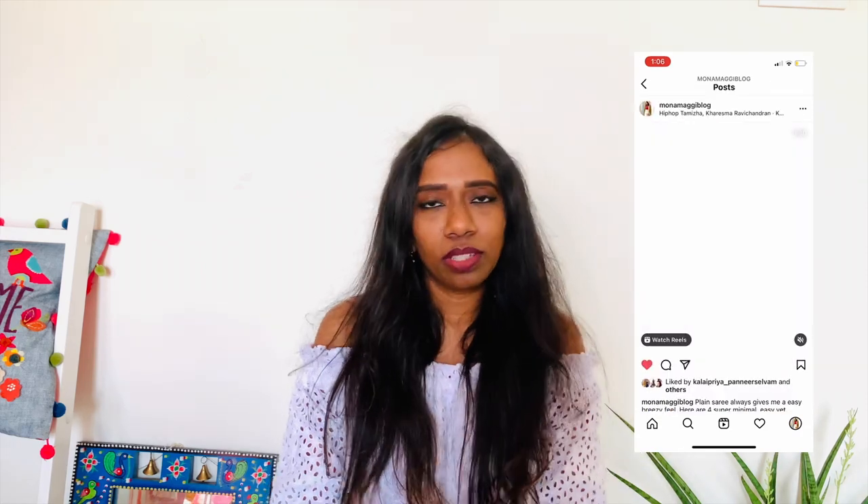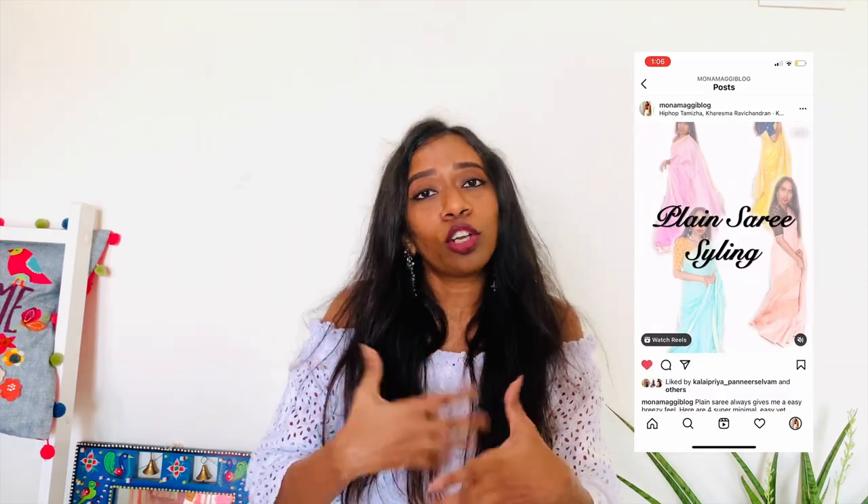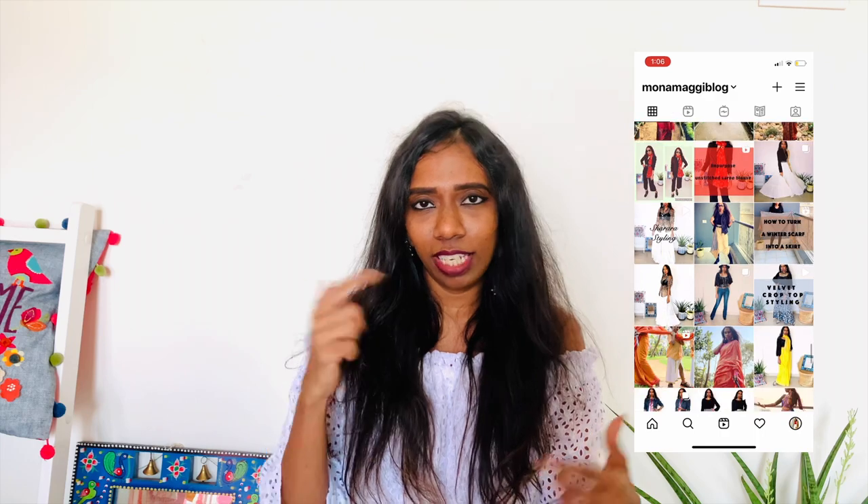That's it for today's video! I hope you liked it. Please like, subscribe, and share. For more styling videos, please come to Instagram — that is where I do a lot of styling content. I'll leave the link down below. See you guys next time — bye bye, take care!